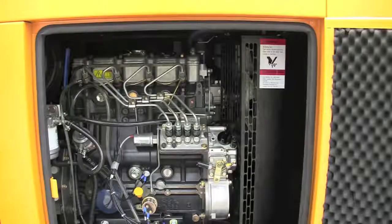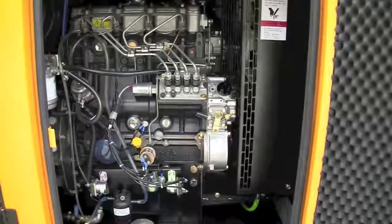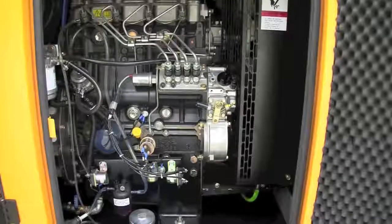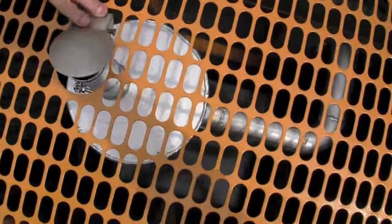There are a variety of engines available, but no matter which one you choose, they're all designed to last over 10,000 hours. They also all use a large heavy-duty muffler.